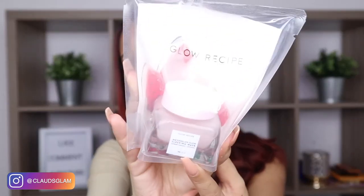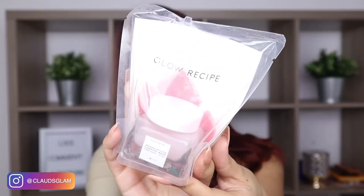I also received this Glow Recipe Watermelon Glow Sleeping Mask. This is how it looks like. I haven't tried it yet, but I am going to try it out tonight. This retails for $22. I'm pretty sure this is going to be good because I've gotten products from this brand before and I've always liked it, so I'm really excited to try this out tonight.